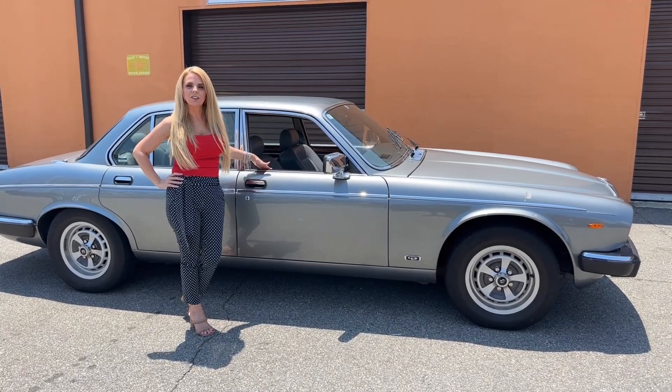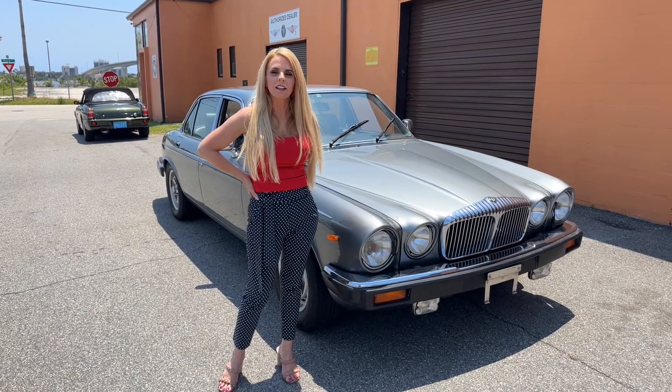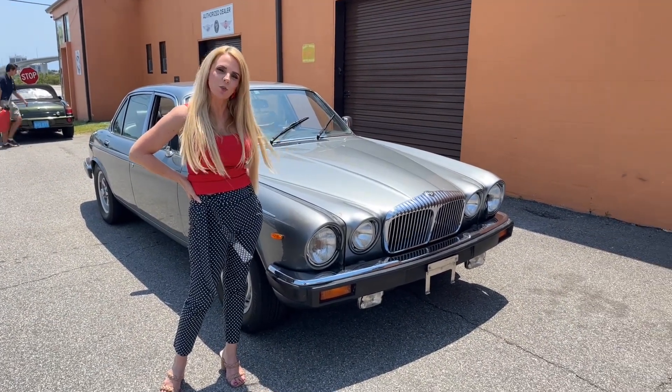This is a 1992 Daimler Double Six, and this is technically a rebadged Jaguar XJ12.